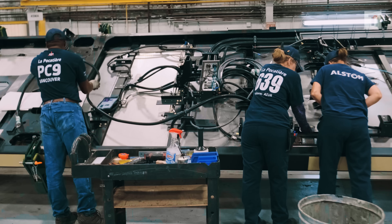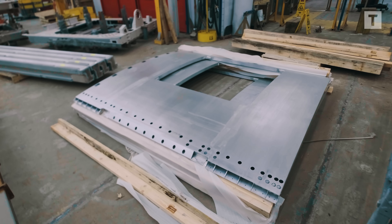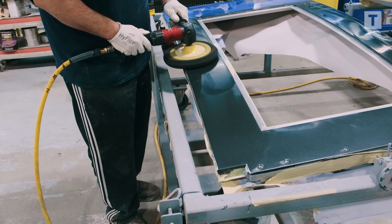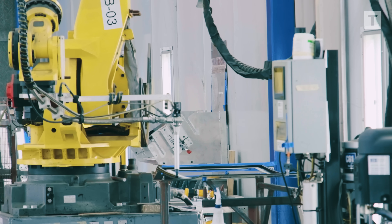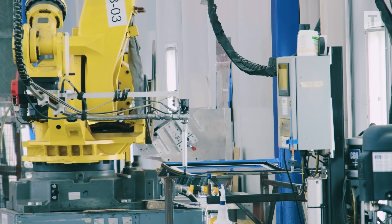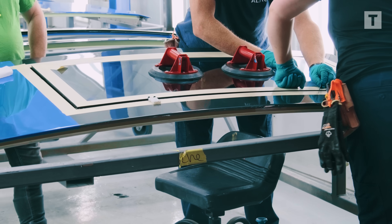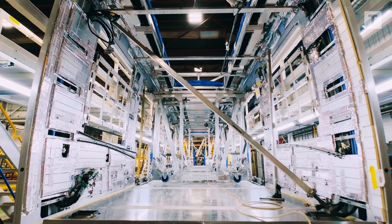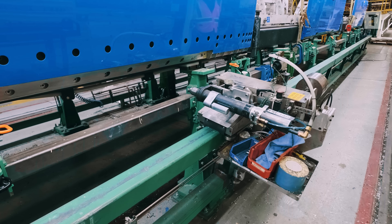First comes the car frame. Cable harnesses are added, and prefabricated steel doors, sidewalls, and roof panels are primed, painted, and polished to perfection. The glue for the windows is placed by robots for pinpoint accuracy, then skilled workers install the windows by hand for the perfect fit.